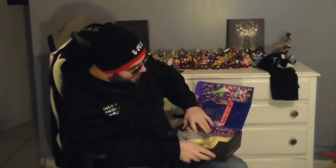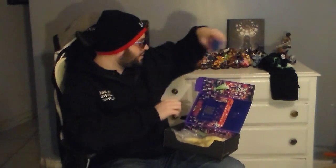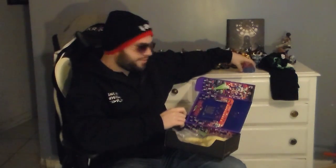Next up we got — Space Invaders! It's a Space Invaders Mini Alien Vinyl Figure. There it is. Space Invaders Mini Vinyl Figure. It looks pretty good, it's pretty neat.